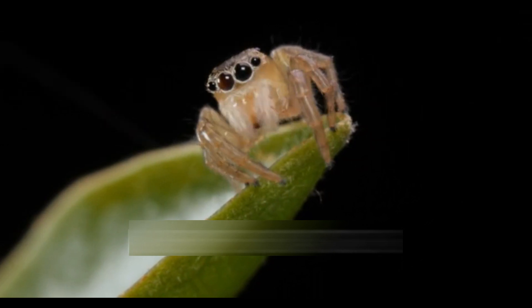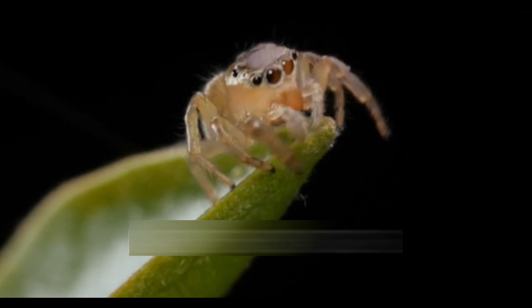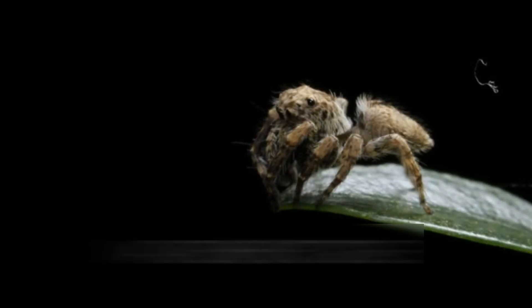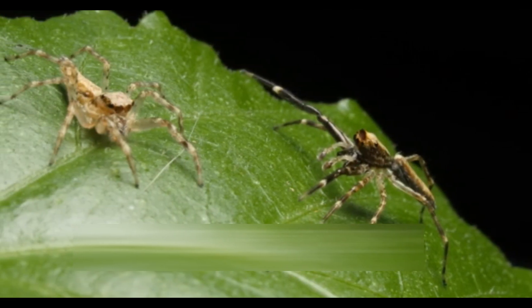While jumping spiders share certain characteristics with other spider families, their distinctive features set them apart. Unlike orb-weaving spiders that construct intricate webs to passively capture prey, jumping spiders actively hunt by stalking and pouncing on their victims. The exceptional vision and jumping ability of these spiders represent unique adaptations not commonly found in other arachnid families.